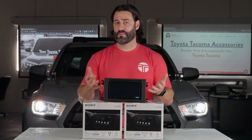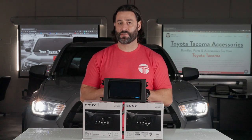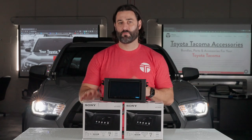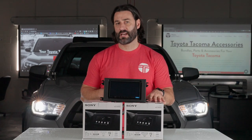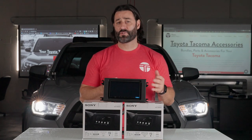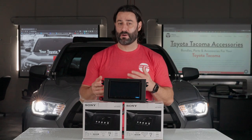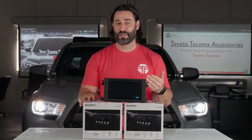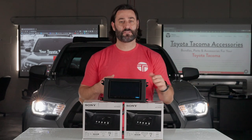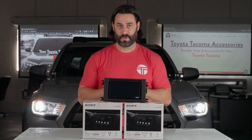Now let's get into some of the differences between the two. While they both have a 6.95 inch touchscreen, they are very different screens. The 4000 has a resistive touchscreen where the 6000 has a capacitive touchscreen. The capacitive touchscreen is a bit more responsive, a little bit better user experience. The 6000 will just be a little bit more responsive — a little bit better of a user experience — but the 4000's resistive screen is still responsive and fully usable.